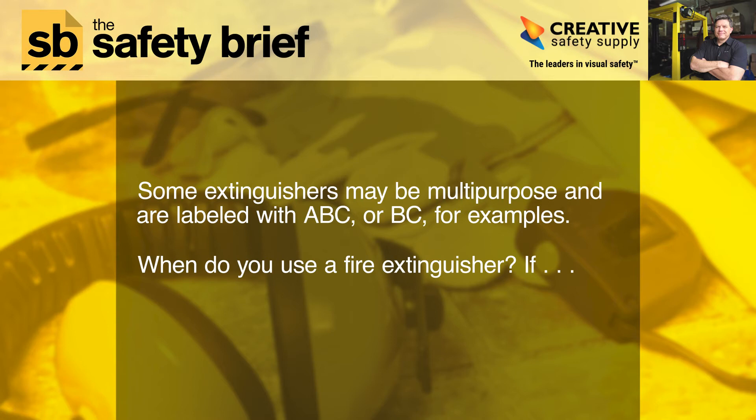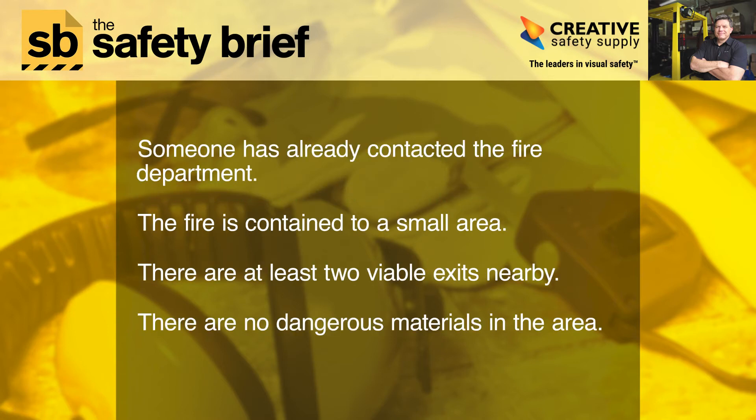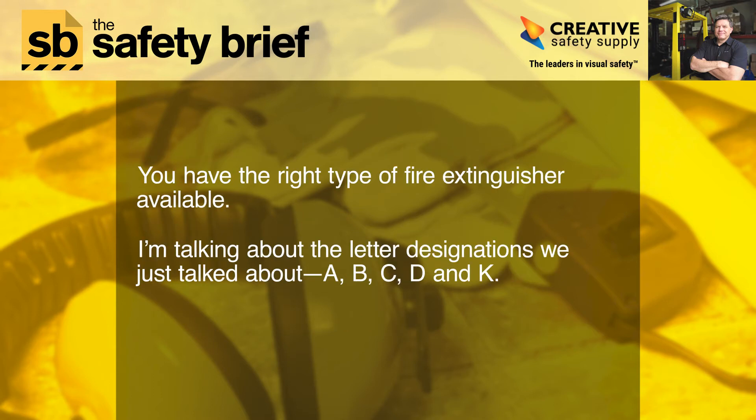When do you use a fire extinguisher? Use one if someone has already contacted the fire department, the fire is contained to a small area, there are at least two viable exits nearby, there are no dangerous materials in the area, and you have the right type of fire extinguisher available.